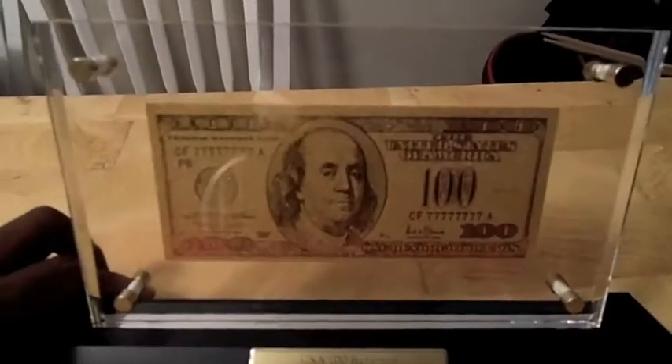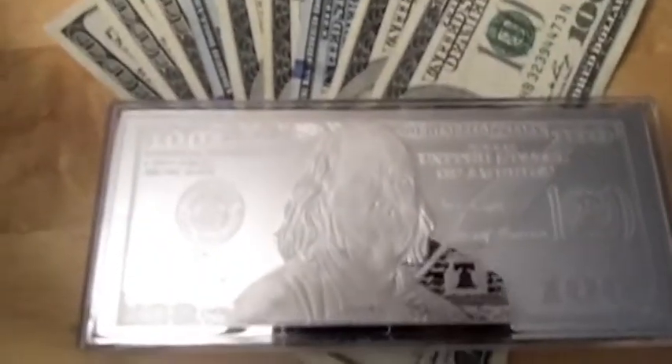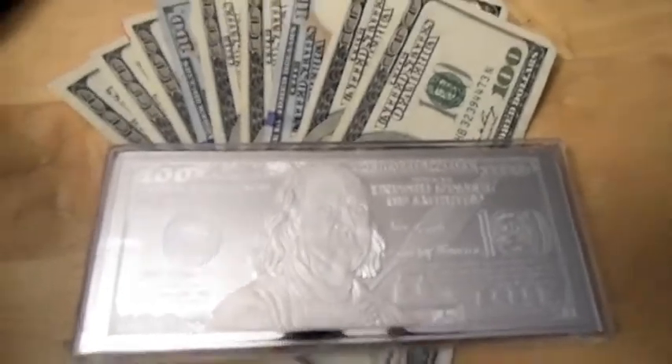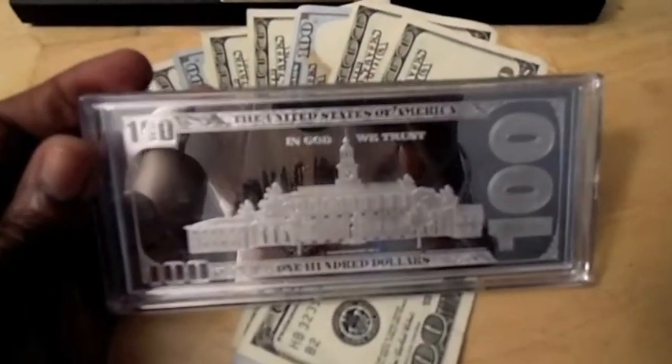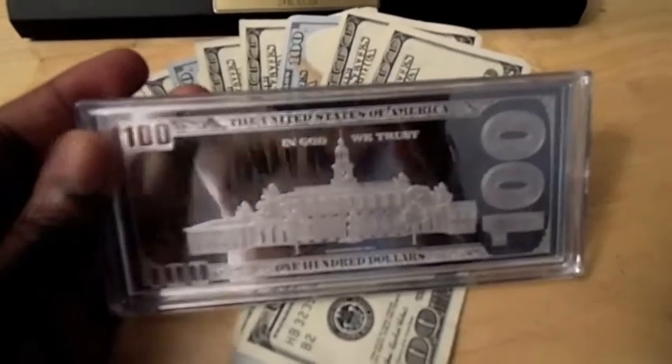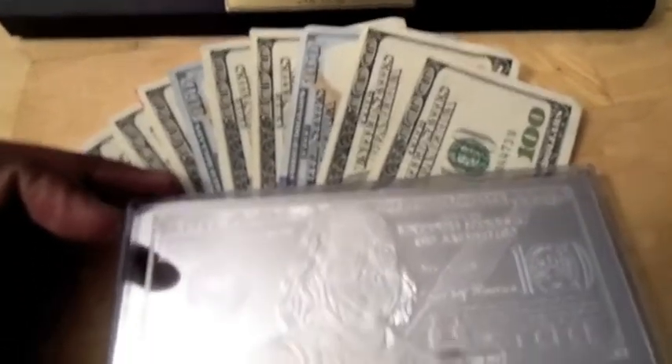I just got this to keep the silver note that I have company. In my last video I did a review on that one — really like it. And here are some paper notes that I have.